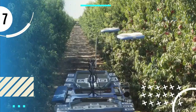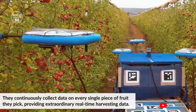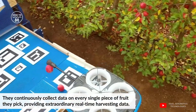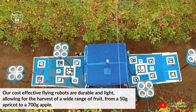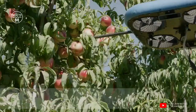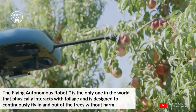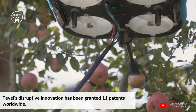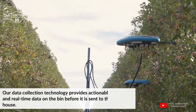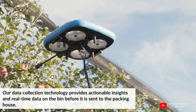Number seven: Tevil. Flying autonomous robots are driven by cutting-edge guidance and control algorithms that enable high accuracy. They continuously collect data on every single piece of fruit they pick, providing extraordinary real-time harvesting data. These cost-effective flying robots are durable and light, allowing for the harvest of a wide range of fruit — from a 50-gram apricot to a 700-gram apple. The flying autonomous robot is the only one in the world that physically interacts with foliage and is designed to continuously fly in and out of trees without harm. Tevil's disruptive innovation has been granted 11 patents worldwide, and their data collection technology provides actionable insights and real-time data on the bin before it is sent to the packing house.